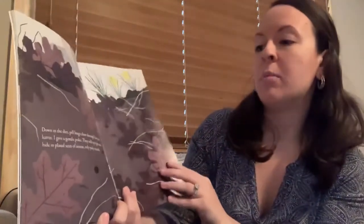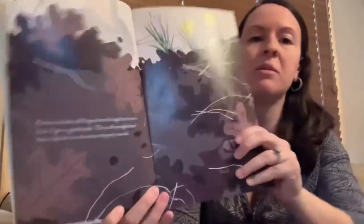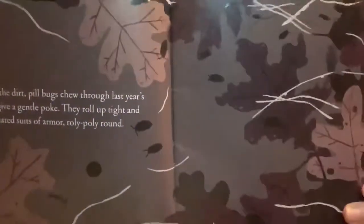Down in the dirt, pill bugs chew through last year's leaves. I give a gentle poke. They roll up tight and hide in their plated suits of armor, roly-poly round. There are some roly-poly bugs down there.